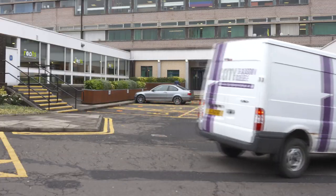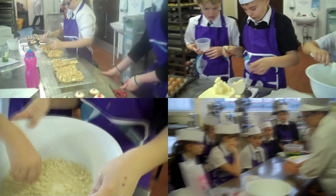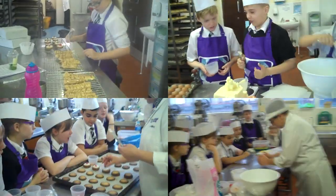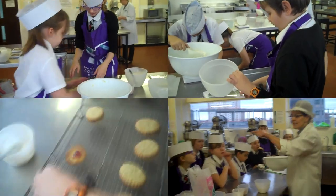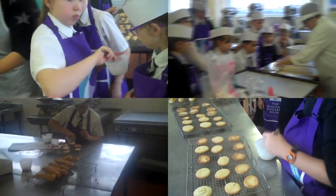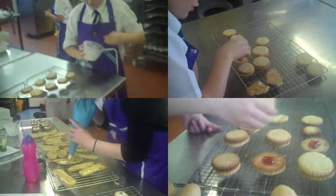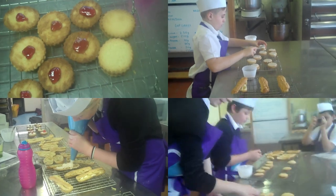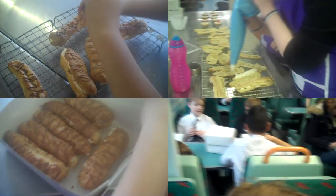This is an outstanding opportunity for the students to be included in college life, to become part of college culture and to be training at a specific level. The pupils themselves are registered at the college — they become students at the college and they're made to feel like students when they come. They move around the college as if they are students, visiting our live restaurant environments and taking part in our industrial-level teaching and learning environments.